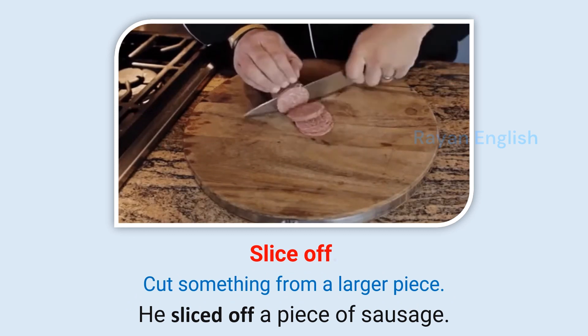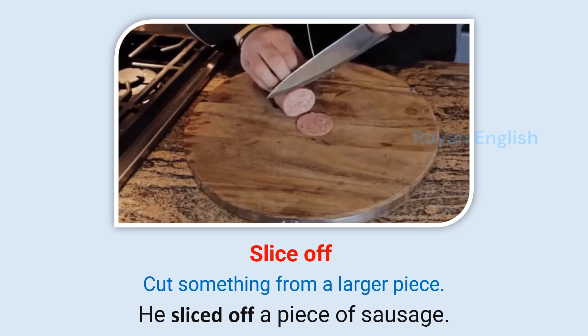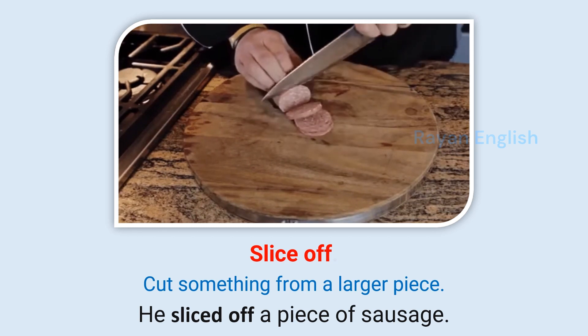Slice off: Cut something from a larger piece. He sliced off a piece of sausage.